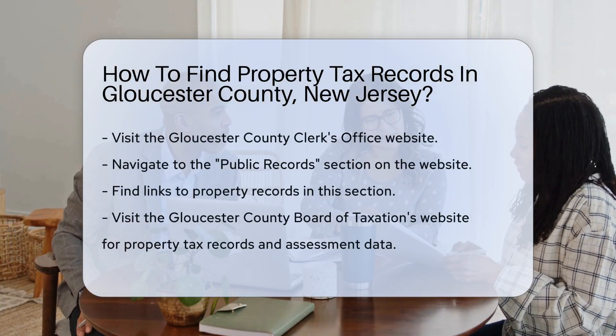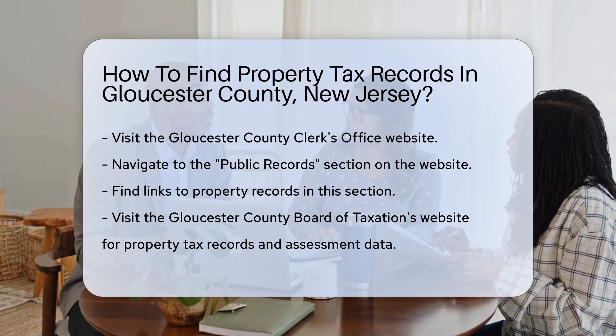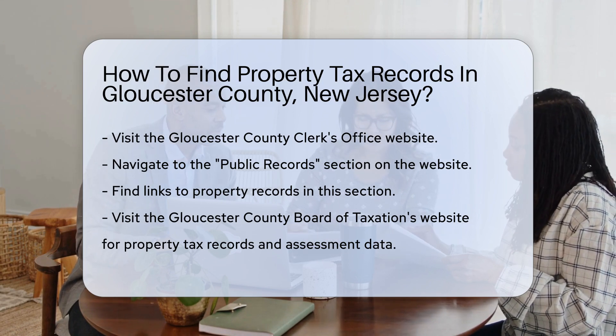First, you'll want to visit the Gloucester County Clerk's Office website. They have a wealth of information available online. Navigate to the Public Records section, where you will find links to property records.